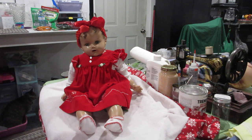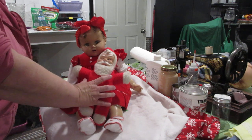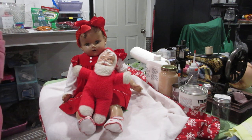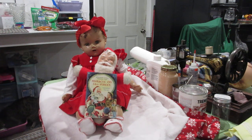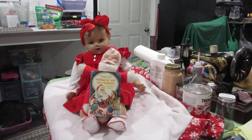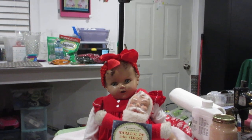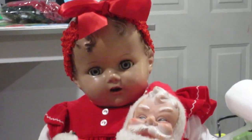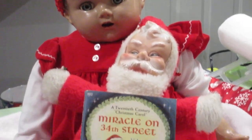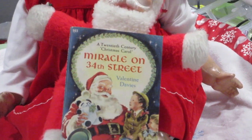She has her Santa Claus right here to be beside her — there's Santa. And she also has her Miracle on 34th Street book, so she can read the story about herself. I think it's an excellent little book to go with her. Let's take a closer look at her from head to toe — there she is, there's her Santa, and there's her book.